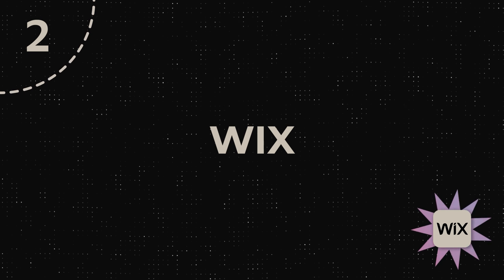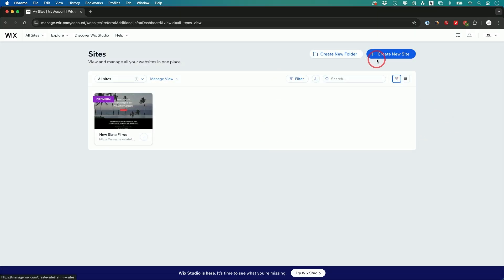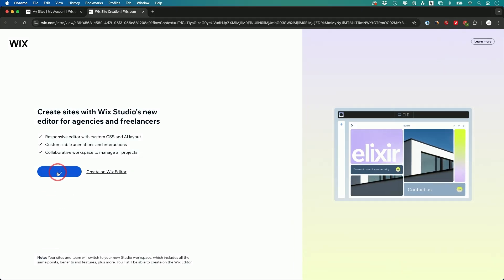Next, I'm going to show you Wix — one of the most popular website builders in the world. The difference from Hostinger is that Wix is for one website: you pay for one website at a time. It's not a hosting platform where you can have many websites under one plan. You can create multiple websites, but you'll pay for each one separately.